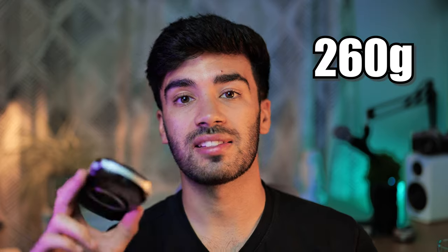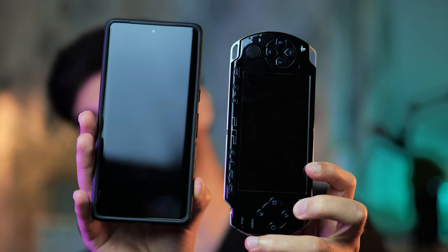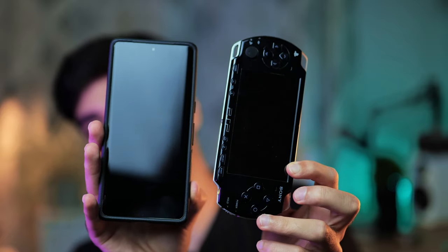The PSP is a very light console, coming in at 260 grams — very light and portable, and actually quite small by today's standards. For a size comparison with a Google Pixel 7 Pro, the Pixel 7 Pro is actually a larger device.